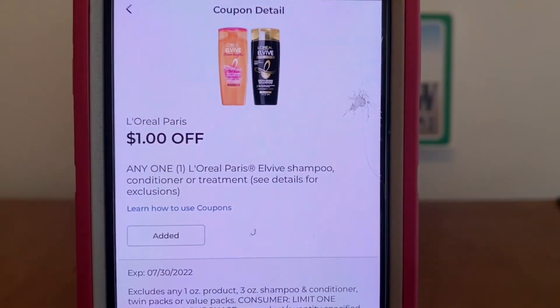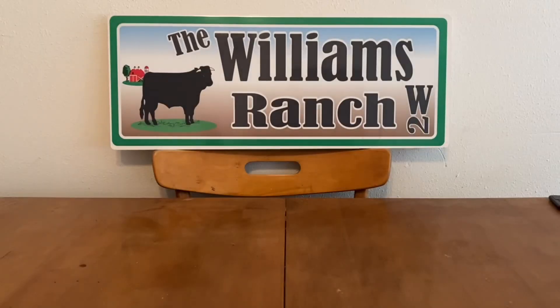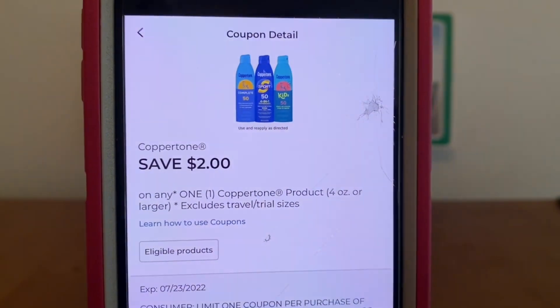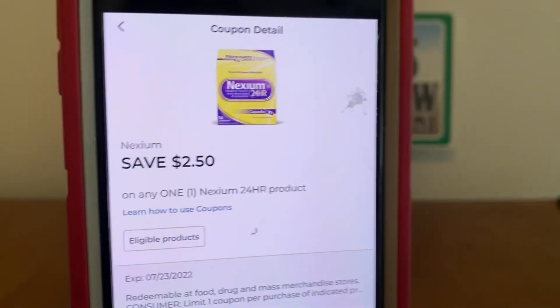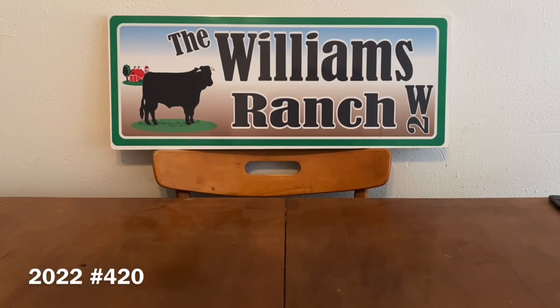$1 off on L'Oreal. Some of you may have already clipped these — I am bringing you this video one day later, but I always like to share what coupons I have clipped for those of you that like to follow me on my scenarios. $2 on Coppertone and $2.50 on Nexium. Some of these digitals will be lower than paper coupons we receive, but should you want to utilize a paper coupon because it is higher in value, all you need to do is hand over the coupon right after that specific product and it will not allow the digital coupon to come off.